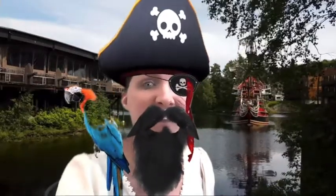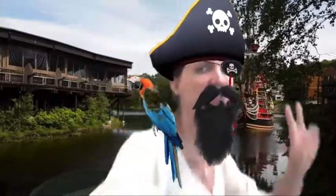It's behind me? It's next to me? Well, I see it. One, two, three, go!